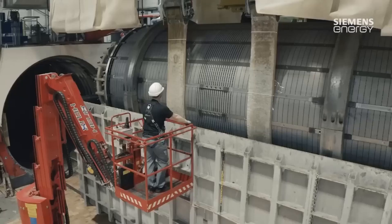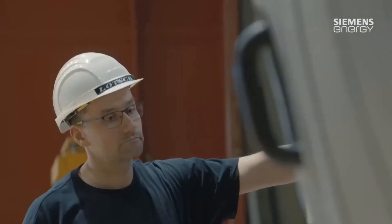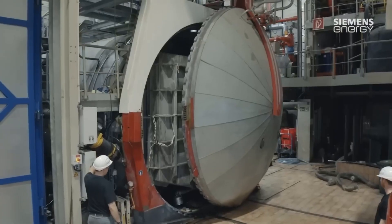The stator and rotor are then assembled and mounted in a housing. The electrical connections are made and the final tests are carried out.